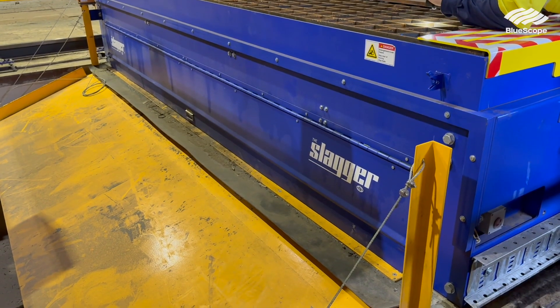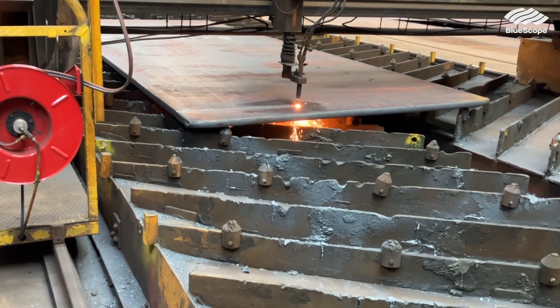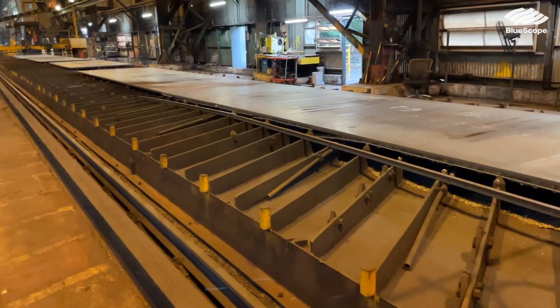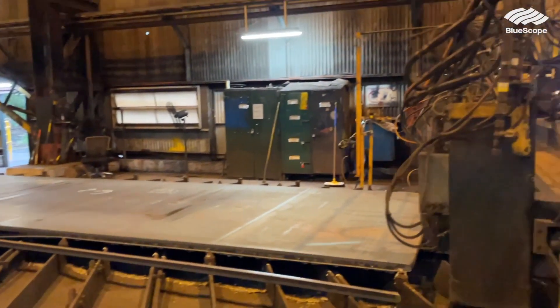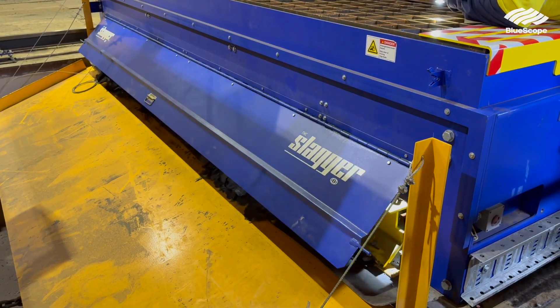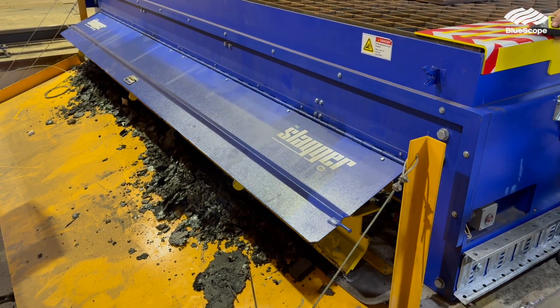We've introduced a slag handling management system. The current process that we use is a shovel and a broom — they were sweeping and shoveling quite heavy loads in an environment which is not good to stand on. It was a real challenge and we had a number of manual handling related injuries associated with that type of work. With this system there's no manual handling at all — a great big blade pushes it all the way to a bin at the end of the table, so we've eliminated all that manual handling altogether.